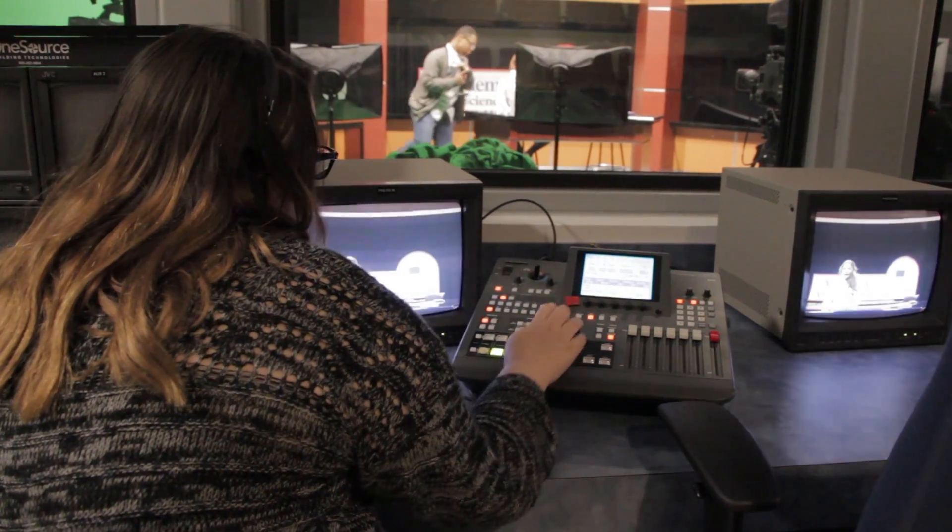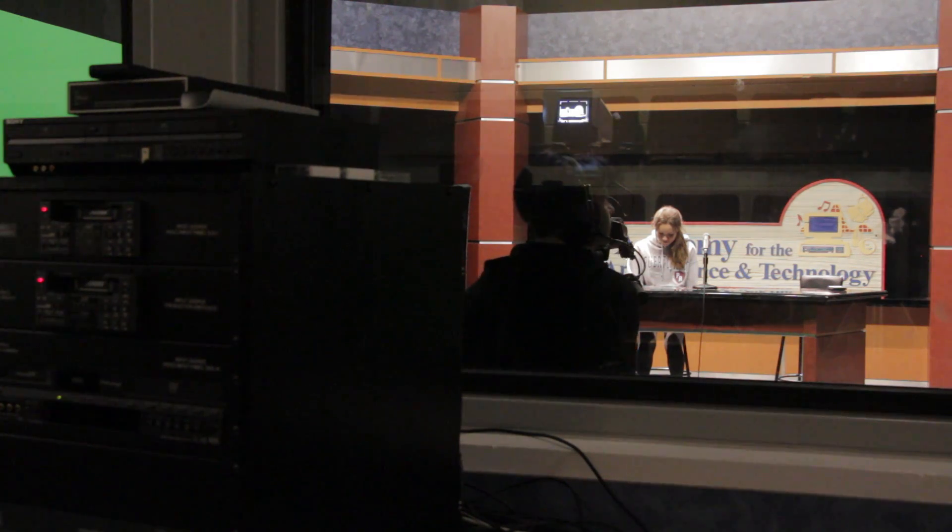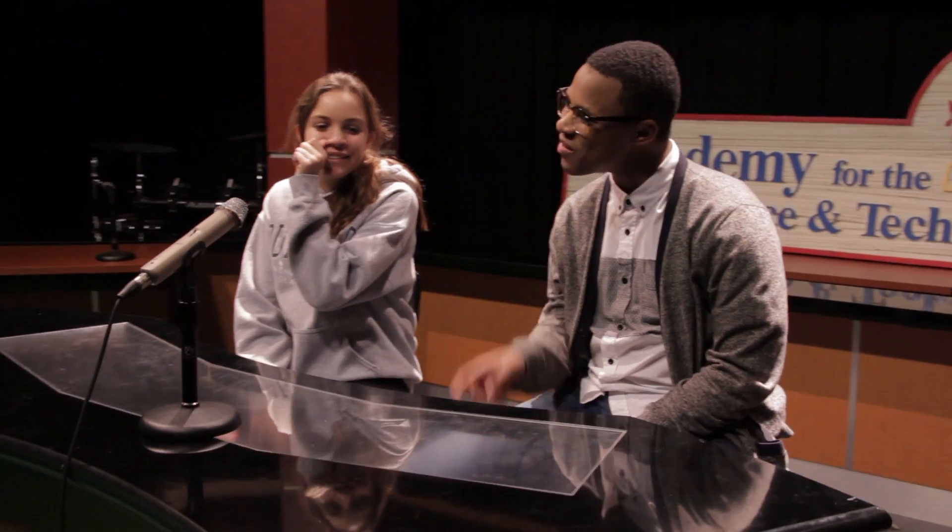Here in ET, we incorporate the T in STEM because of all the equipment and all the fantastic devices that have been given to us, including the cameras, all the sound boards, and everything else, including this studio.